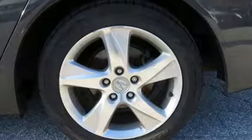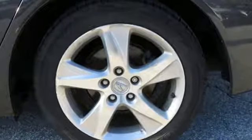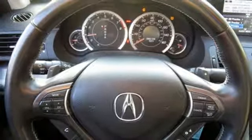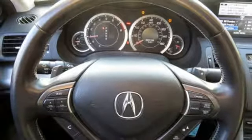Integrated navigation system with voice activation, Bluetooth hands-free link, front heated leather bucket seats, auto dimming rear view mirror, multi-function steering wheel, dual zone climate control.